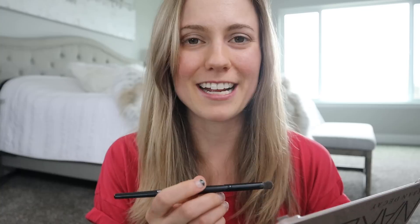Doing makeup and talking to you guys is actually a lot harder than I expected, so I'm going to go finish this up and I'll be right back.